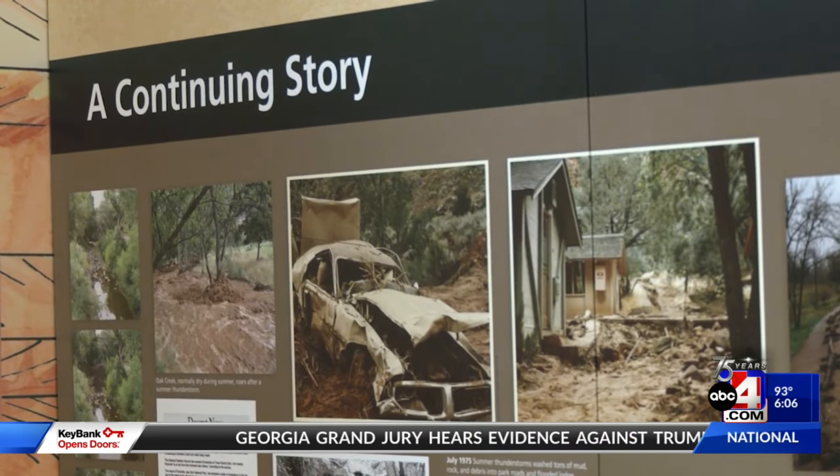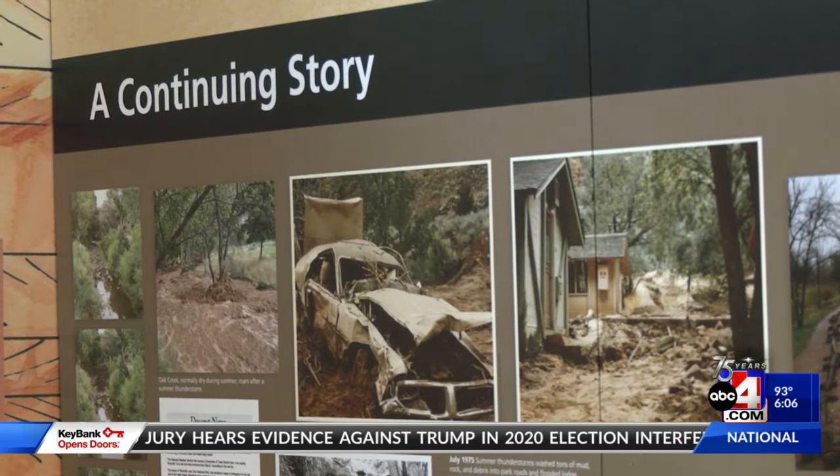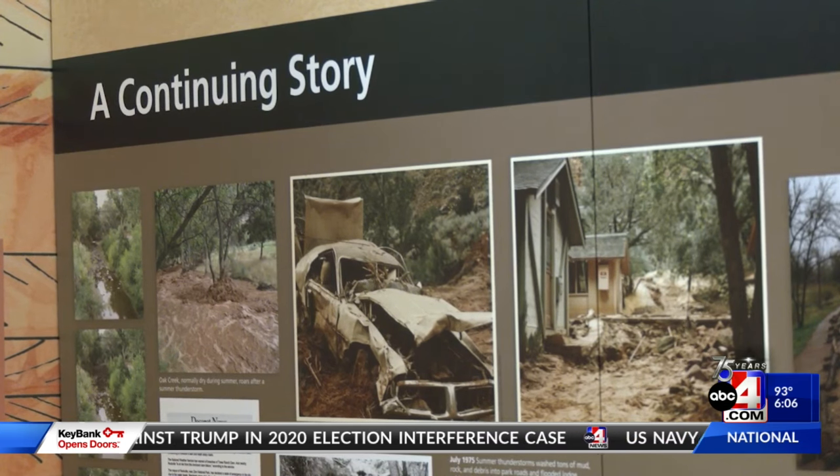You can always find the latest forecast on our Forewarn Weather app. In Southern Utah, Garrett James, ABC 4 News.